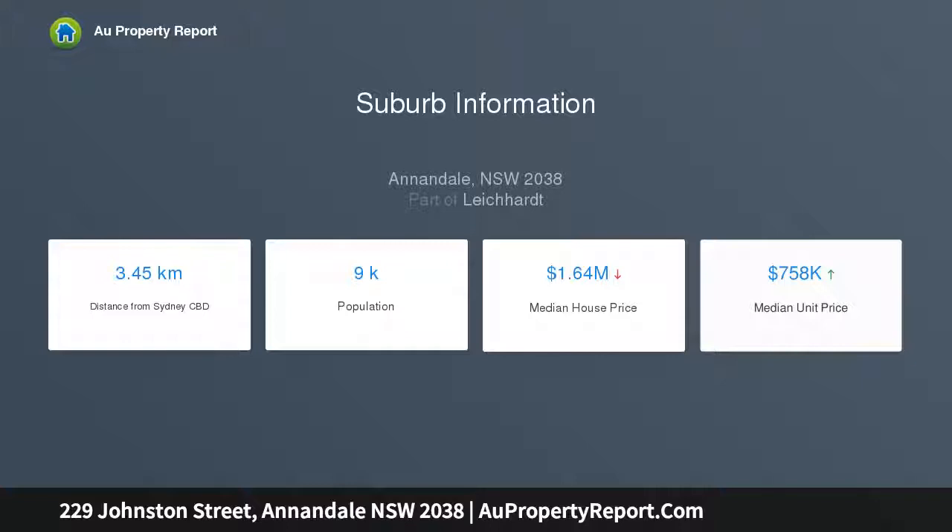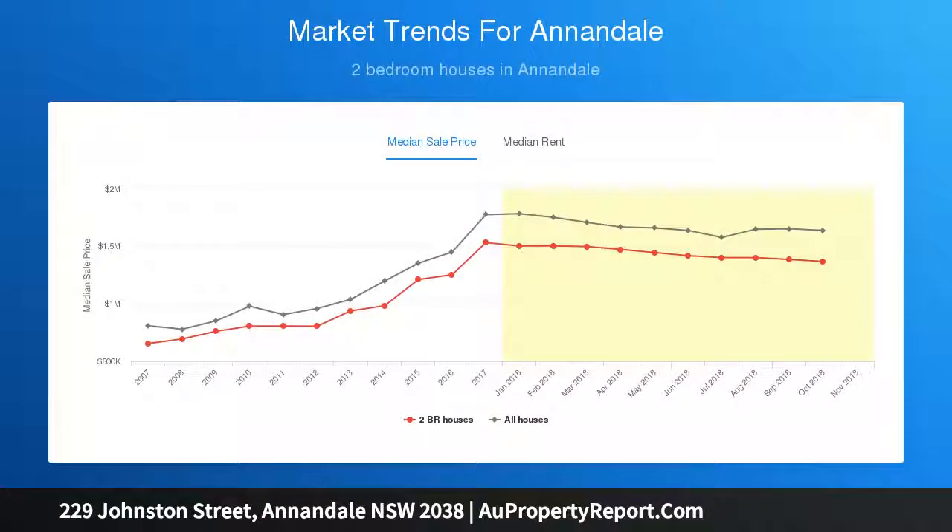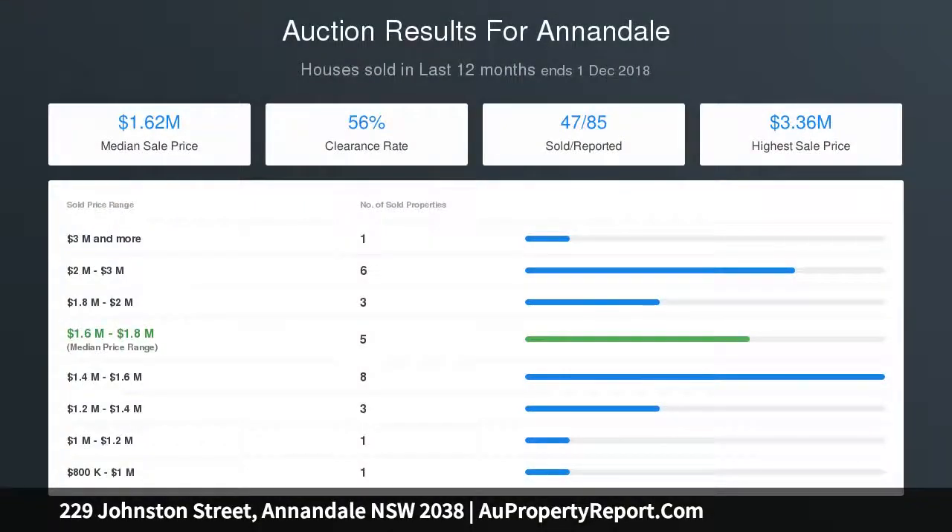The attic room features skylights and a pull-down ladder. Additional highlights include polished timber floorboards, decorative ceilings, a northeast rear aspect alfresco entertaining deck, and close proximity to light rail, buses, and Annandale North Public School.